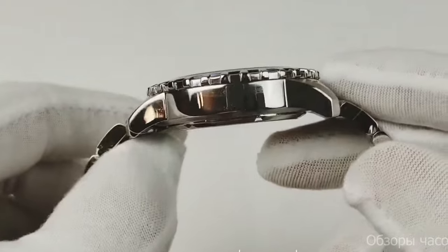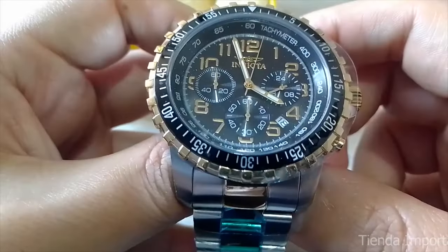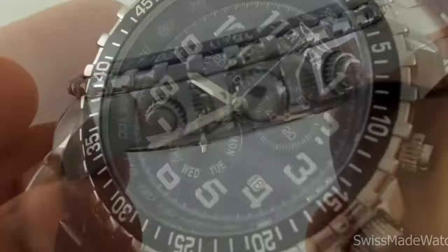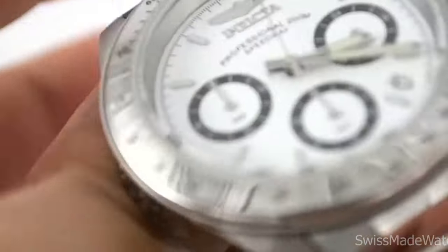In this video, we'll take a closer look at the best and most well-liked Invicta timepieces for all styles, preferences, and tastes. So keep watching to find our top choice and several other best Invicta watches. Let's dive in, beginning from number 10.